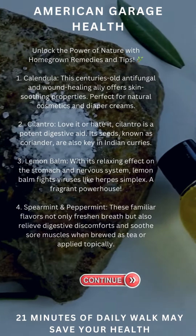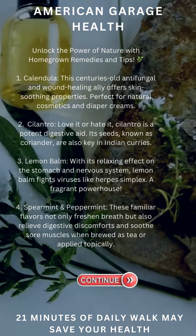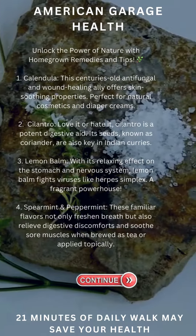Spearmint and peppermint: these familiar flavors not only freshen breath, but also relieve digestive discomforts and soothe sore muscles when brewed as tea or applied topically.